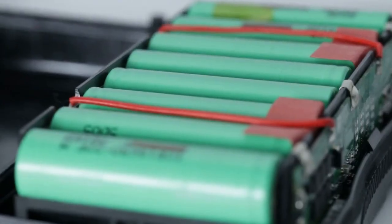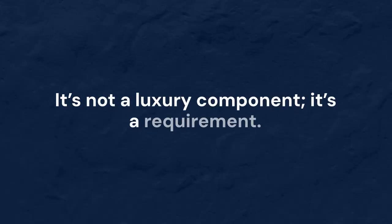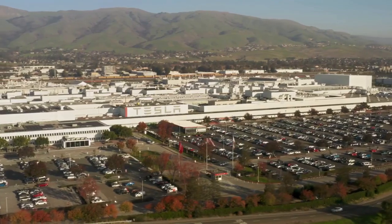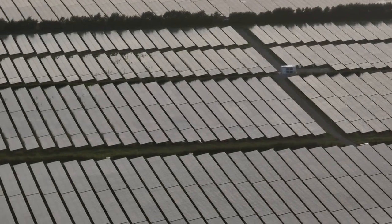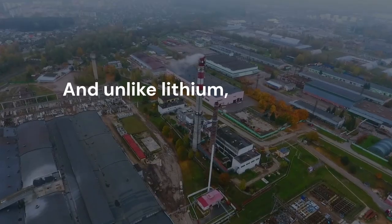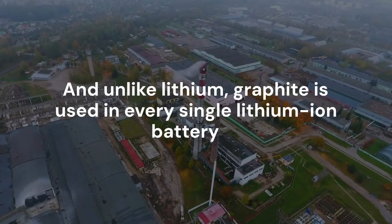Graphite's layered carbon structure allows it to store lithium-ions during charging, then release them during discharge. It's not a luxury component — it's a requirement. Without graphite, your Tesla doesn't run, your phone doesn't hold power, and your solar panels can't store energy overnight. And unlike lithium, graphite is used in every single lithium-ion battery, regardless of the cathode material.